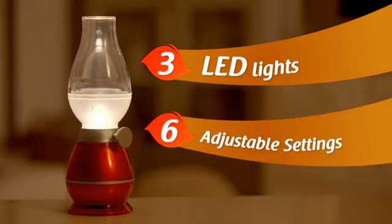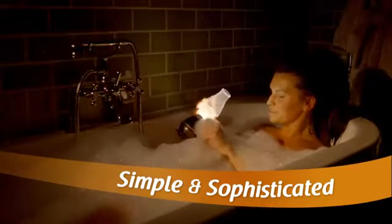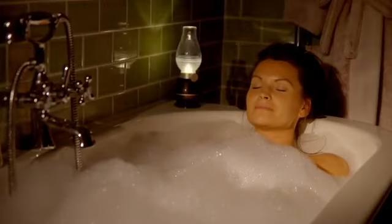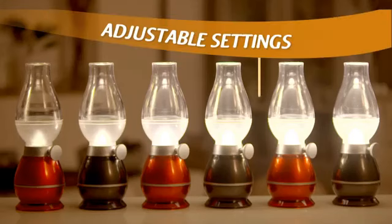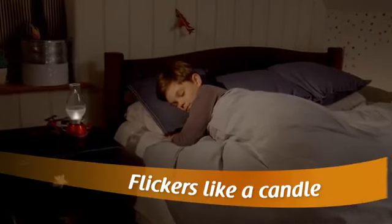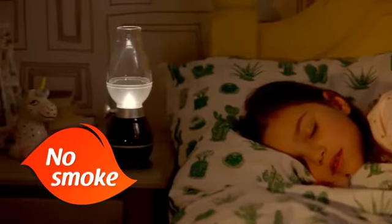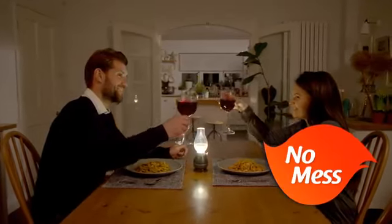With 3 LED lights and 6 adjustable settings, Blow & Glow is the simple and sophisticated way to improve your lighting design. Adjust the roulette dimmer to choose from 4 flickering and 2 solid settings. Blow & Glow flickers like a genuine candle but without the smoke and mess, making it perfect for a romantic dinner.